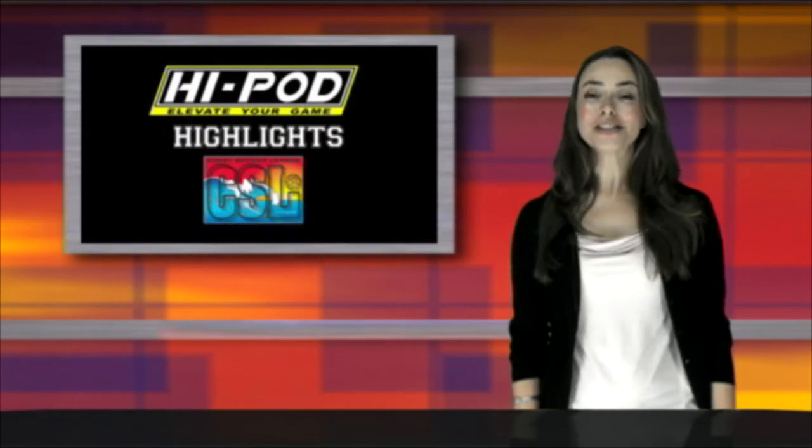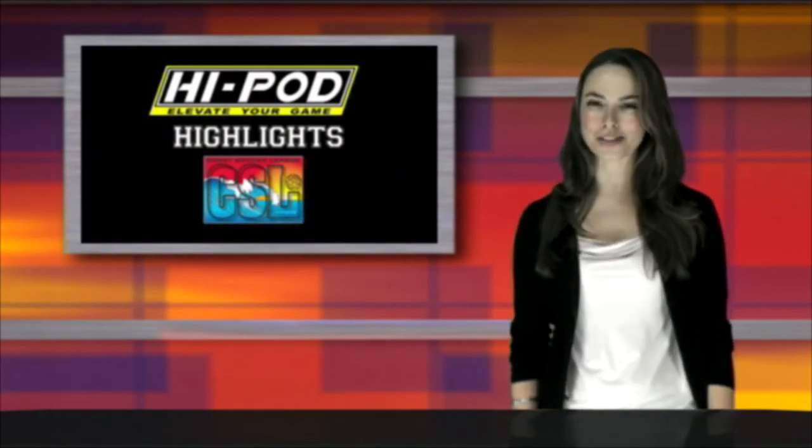That's all for this week's show. Join me next week for more HiPod Highlights of Coast Soccer League.